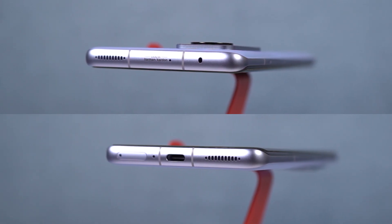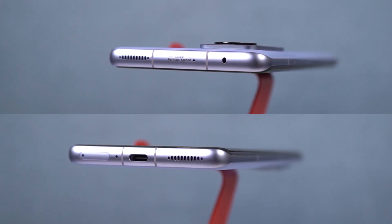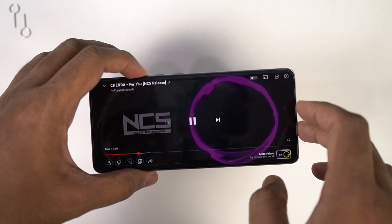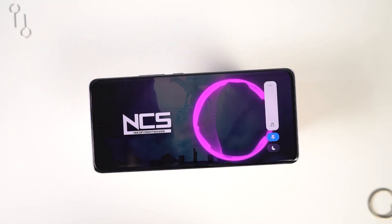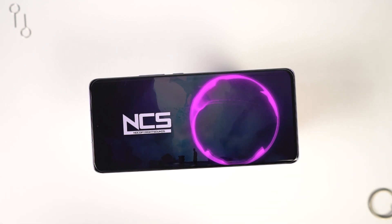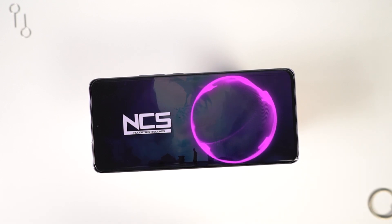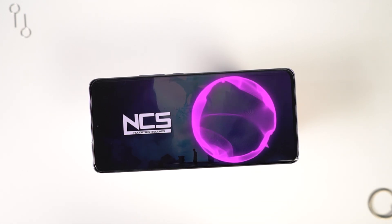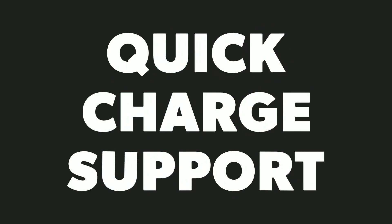This one also comes with quad speakers — yes, a phone with quad speakers: two tweeters and two subwoofers. It also supports Dolby Atmos, and the sound signature has been configured by Harman Kardon. Here's a quick preview. Speakers on this phone sound amazing, and they're great for watching videos and playing games as well.